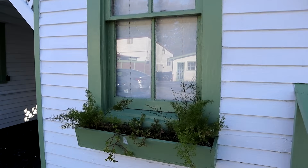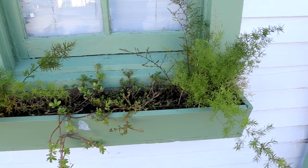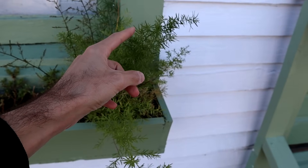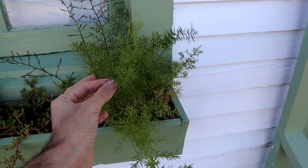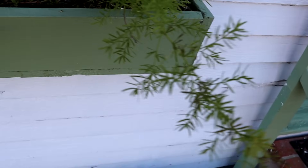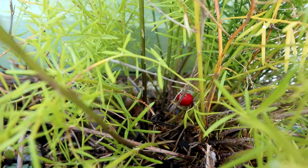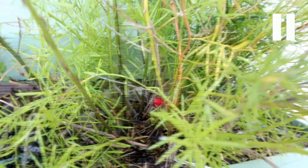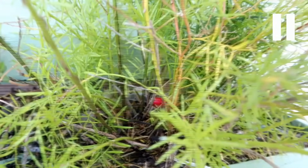What I'm interested in is the window box outside my Airbnb room has this here. This is related to asparagus — it's a species in the asparagus genus. Obviously there are no stalks, but if you look in there you can see a little red berry. That is the asparagus fruit. I'm going to pause this so we can talk a little bit about asparagus.